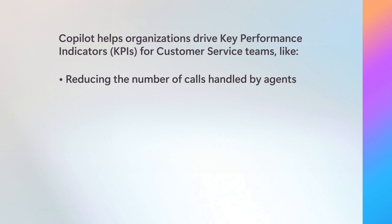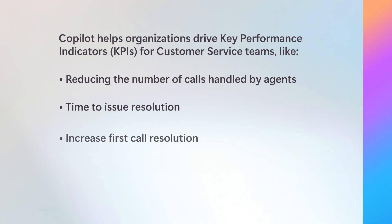Another metric that can be improved is time to issue resolution. Enhancing communication between agents and product teams with Copilot can help to solve issues quickly. Finally, Copilot can help to increase first call resolution by helping agents solve problems without handing calls off to peers. This helps improve customer satisfaction, enhances efficiency, and fosters long-term customer loyalty.